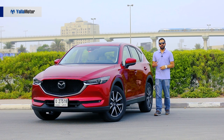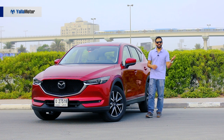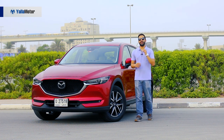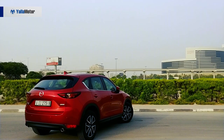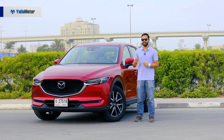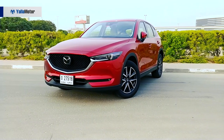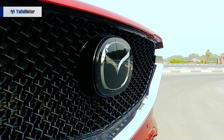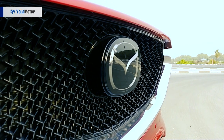The Mazda CX-5 follows the design doctrine of the smaller CX-3 and the larger CX-9 but manages to look better than both. Unlike its rivals that fail to provoke any emotions, the CX-5 is elegant yet intimidating with its sharp lines and subtle details. Does the CX-5 qualify as a piece of automotive art then? I surely think so.